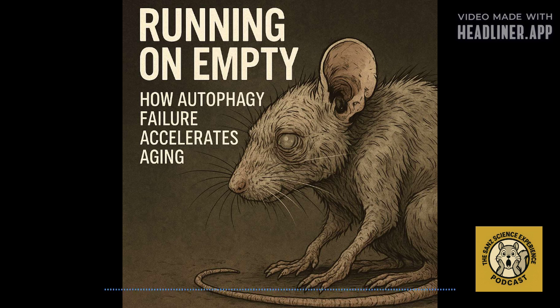Key to this whole process are specialized enzymes called ATG4 proteases — think of them like molecular scissors. In mammals like us and mice, there are four main types: ATG4A, ATG4B, ATG4C, and ATG4D. They prepare other key proteins, specifically the mATG8s, which are absolutely essential for autophagy to even happen. ATG4B is crucial for initiating the process, and ATG4D handles the recycling at the very end.